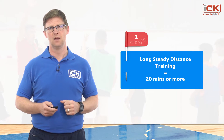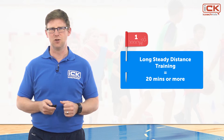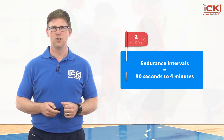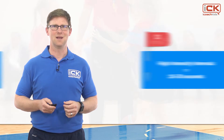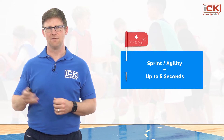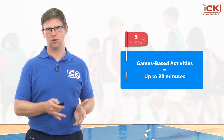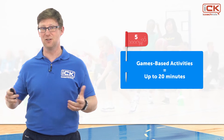A number of methods have been shown to be effective for developing energy system capabilities in children. These include: one, long steady distance (LSD) training — continuous exercise bouts lasting up to 20 minutes; two, endurance intervals — work bouts lasting between 90 seconds and four minutes with similar rest periods; three, high intensity intervals — 10 to 30 second work bouts with rest periods at least twice as long as the work bout; four, repeat sprint or agility activities lasting up to about five seconds with long recovery; and five, game-based training like small-sided games for total durations of 20 minutes or more, which can be accumulated using different types of games.